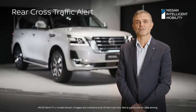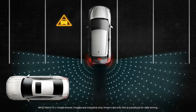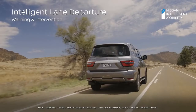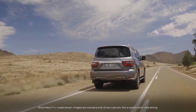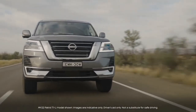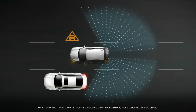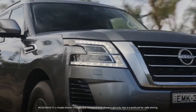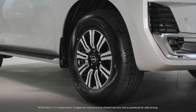Other safety features include Rear Cross Traffic Alert, which informs the driver of approaching vehicles whilst reversing. Intelligent Lane Intervention assists in bringing the vehicle back to the middle of the travelling lane by applying braking to the inside wheels when travelling faster than 70 kilometres per hour. Intelligent Blind Spot Intervention is designed to intervene if a driver attempts to change lanes whilst a vehicle is in the Patrol's blind spot, also working by applying the brakes to the inside wheel.